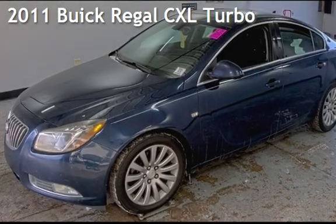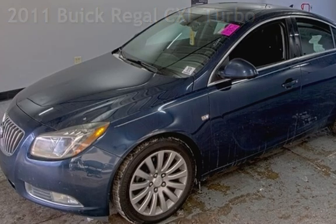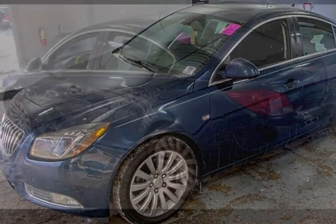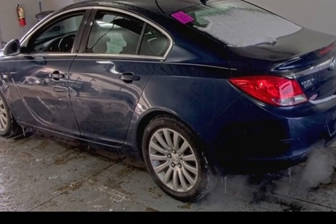Presenting a pre-owned 2011 Buick Regal CXL. This four-door sedan has a four-cylinder, 2.0-liter I4 engine, with front-wheel drive, and a six-speed manual transmission.